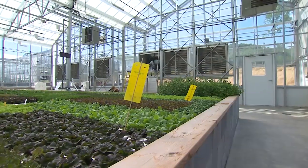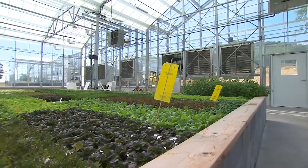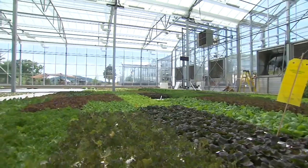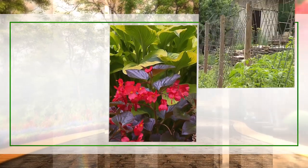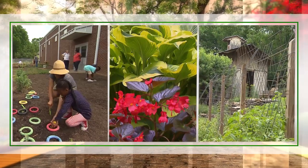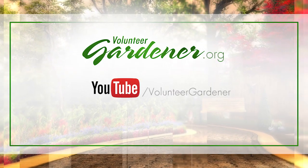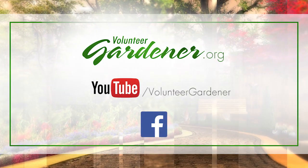Thank you for doing this and showing us your farm. Absolutely — it's beautiful, comfortable, and looks enjoyable. Come back anytime. For inspiring garden tours, growing tips, and garden projects, visit our website at volunteergardener.org or on YouTube at the Volunteer Gardener channel, and like us on Facebook.